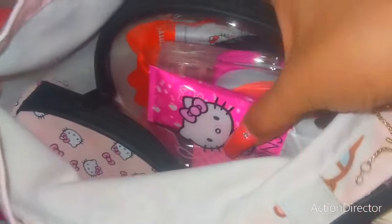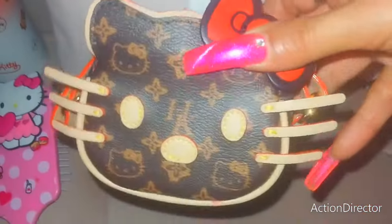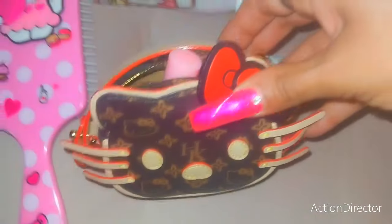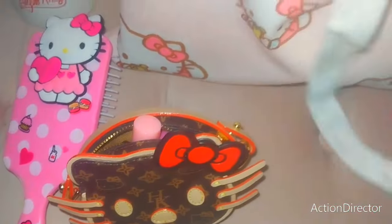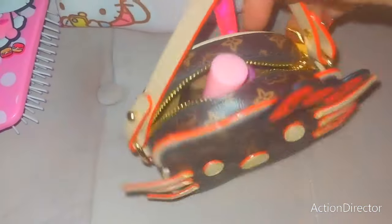I have three pouches inside actually. We'll go with the smallest first. I am using my little LV Hello Kitty coin pouch bag. And in here — it's so adorable. Pink Sparkly Chick gifted me this, and I love it.